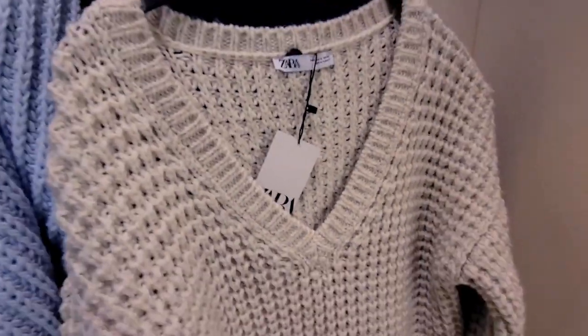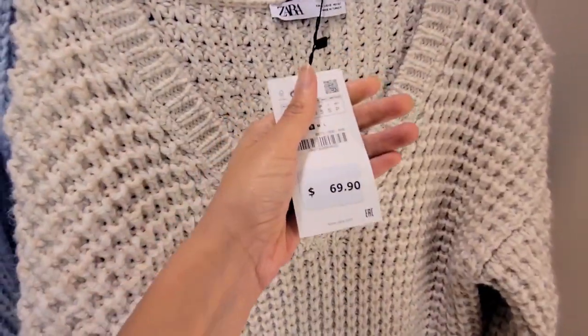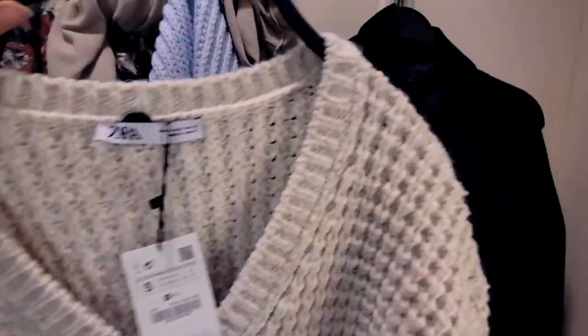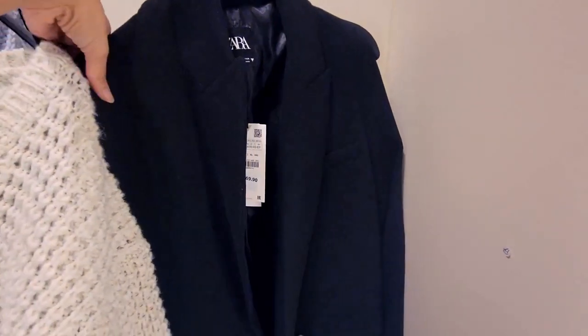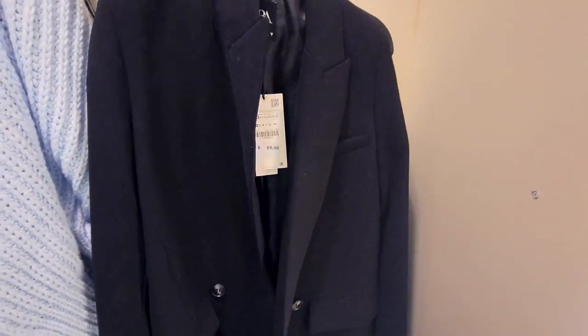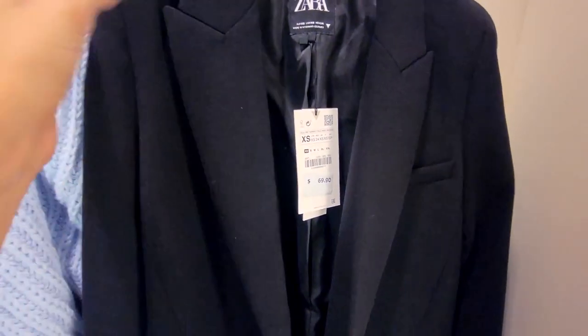The first piece is the sweater — you guys know I love sweaters, I could live in sweaters every day. Obviously this is what I'm wearing. This one costs $69.90. I'm actually literally looking for a blazer — I want that chic black blazer that just makes everything look great and polished. You can wear it with tights, a belt, and some punk boots and it looks so high fashion. This one is $69.90 in extra small.